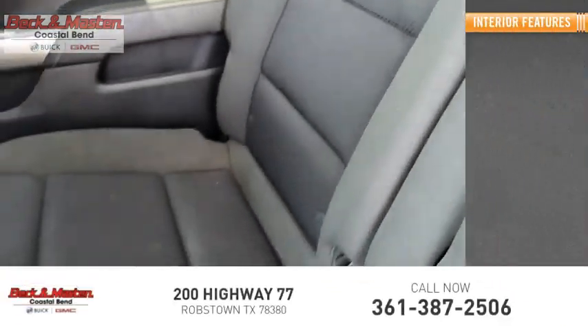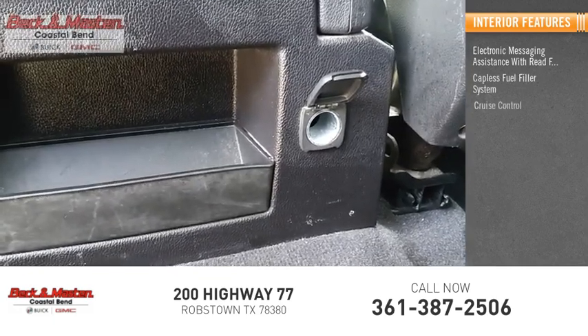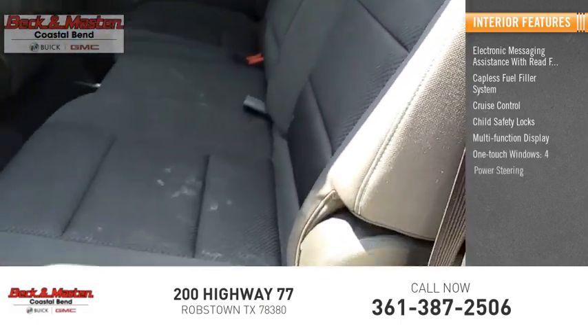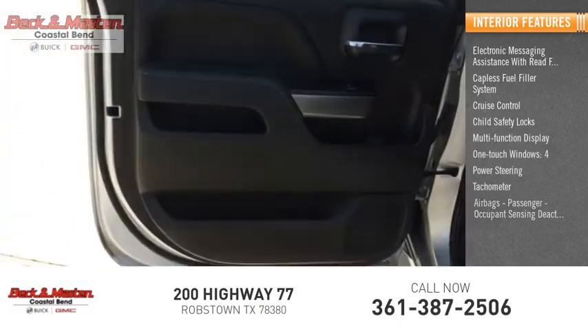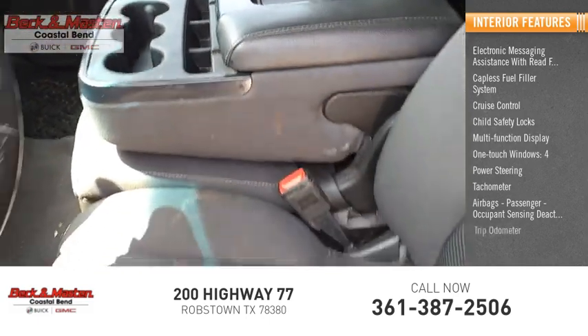Inside you'll find electronic messaging assistance with read function, capless fuel filler system, cruise control, child safety locks, multifunction display, one-touch windows, power steering, tachometer, airbags, passenger occupant sensing deactivation, and trip odometer.